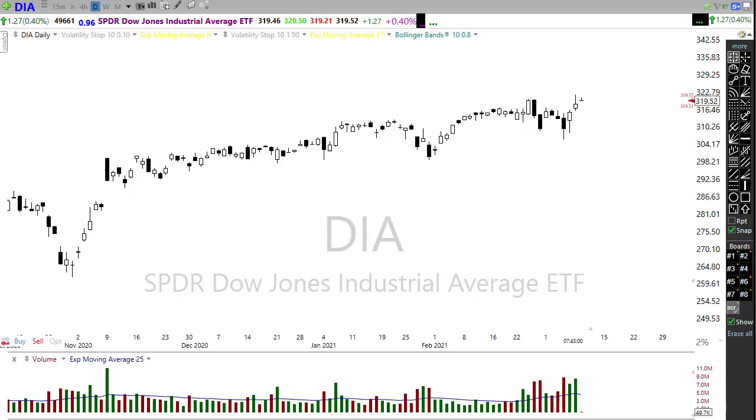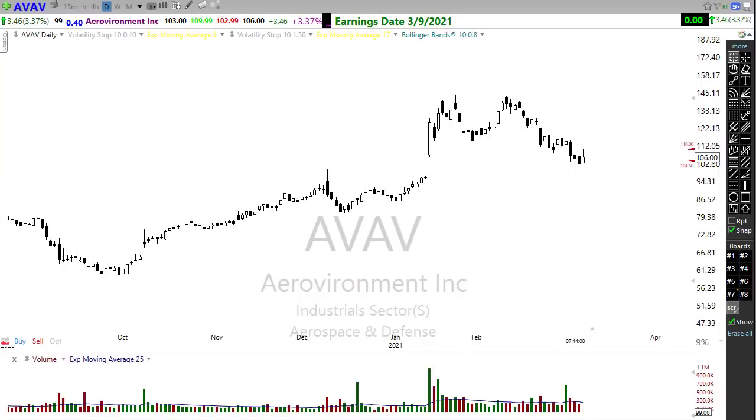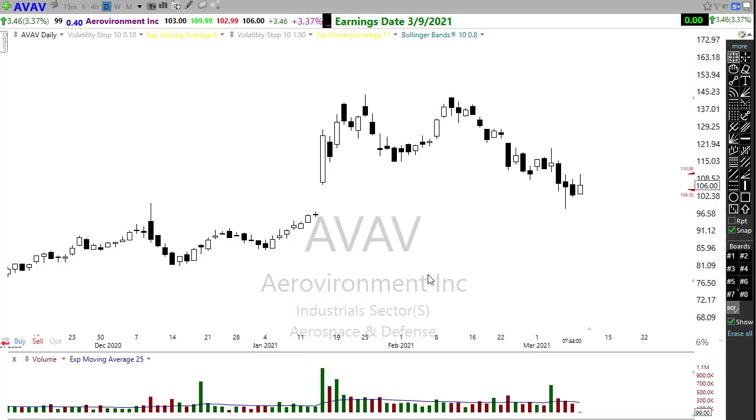Our earnings calendar has about 70 companies reporting today, though not that many notables. You can find the full list by clicking the link just underneath the title of the video to go back to the morning blog. One to watch is AV — it has struggled with a top, failed support, and is in a downtrend. It'll be interesting to see how it comes out, especially with saber-rattling between Iraq, Iran, Syria, and the US causing some defense sector stocks to pick up.